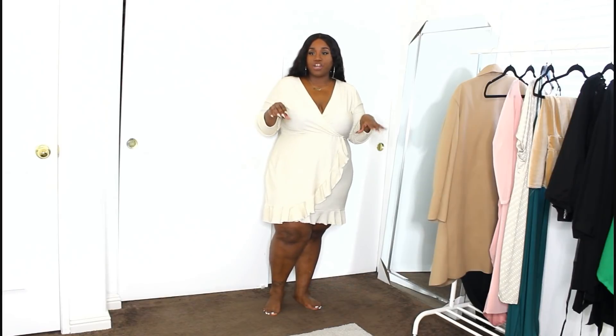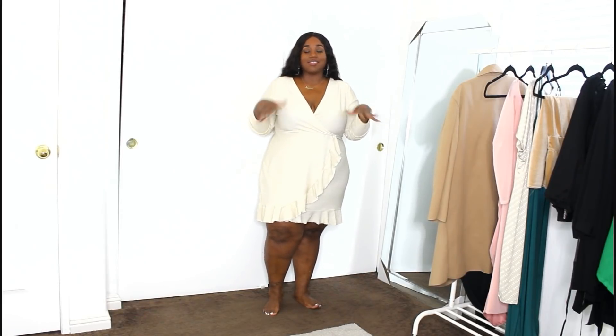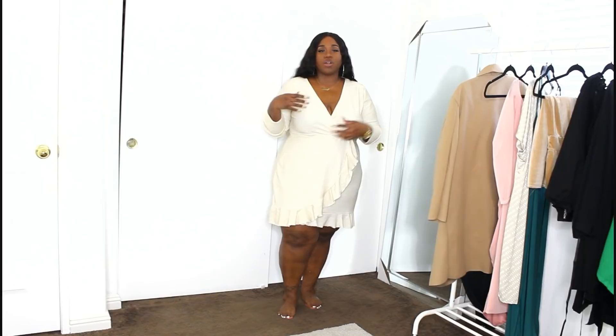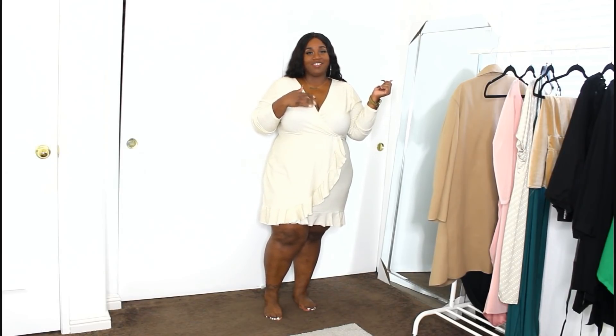I thought this dress would be really cute for something professional — maybe a seminar, an office party, a business meeting, or even church. It has a modest look about it, but also a little touch of glam, which is perfect if you're trying to make a fashion statement while also being professional and sophisticated. I love the dress — it feels very comfy, comes to just above the knee, and has a deep V cut that's not showing too much. You can add a safety pin to cover it up more if you like.